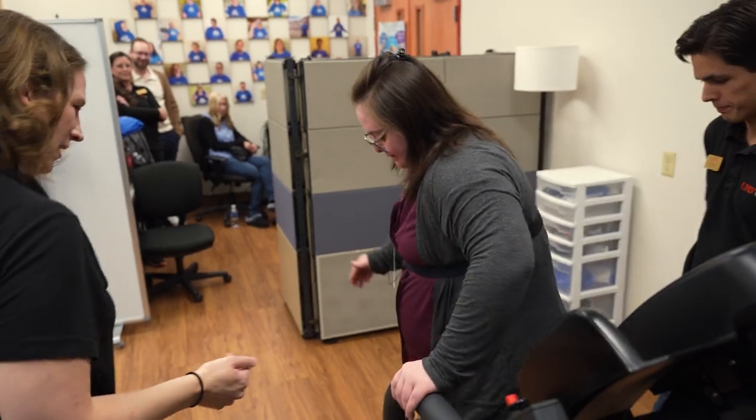The CARE Lab plans to finish and release their findings during the Down syndrome conference in October. For News 3, I'm Minxin Lau.